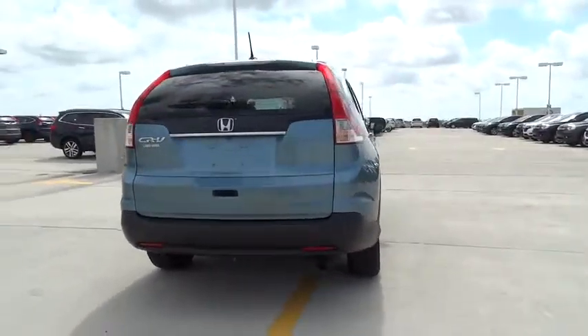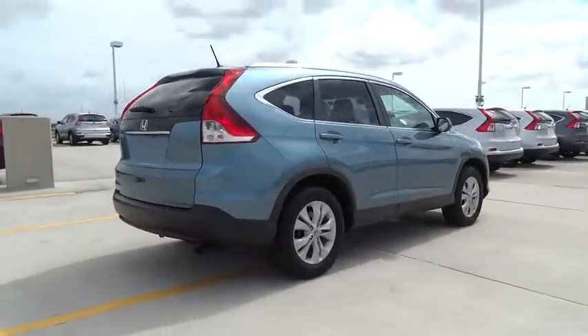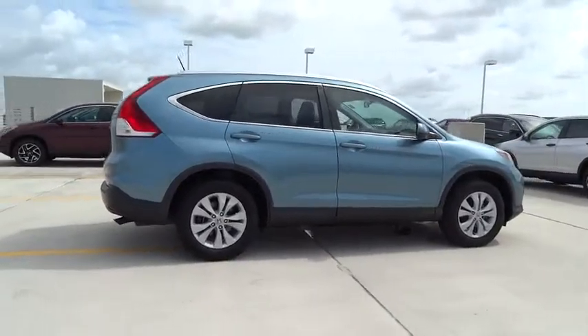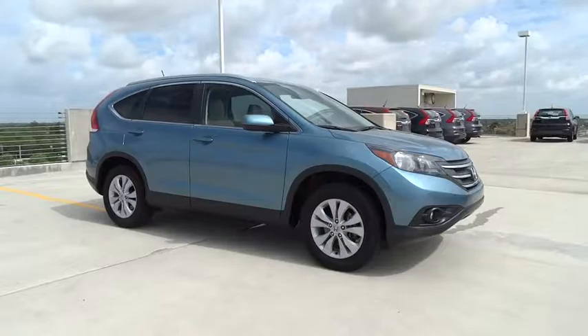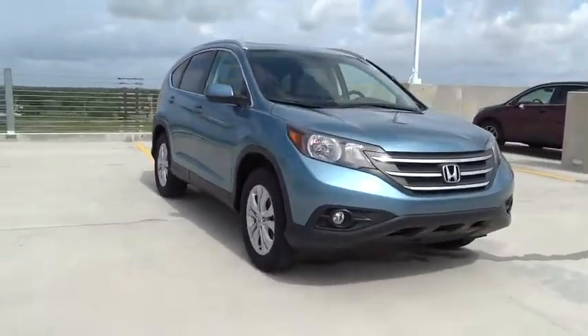This vehicle has less than 30,000 miles. Here are some of this vehicle's great options: back-up camera, leather-wrapped steering wheel, low tire pressure warning, leather shift knob. Come take a test drive today.